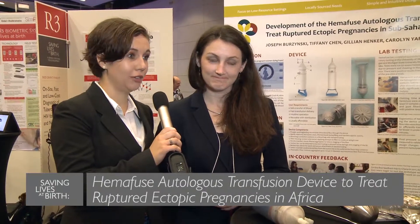I'm Carolyn Yurina. I'm the CEO and co-founder of Sisu Global Health. And I'm Katie Kirsch. I'm the chief marketing officer of Sisu Global Health.